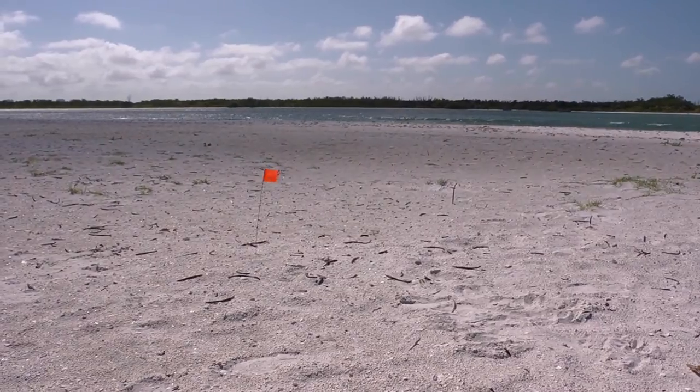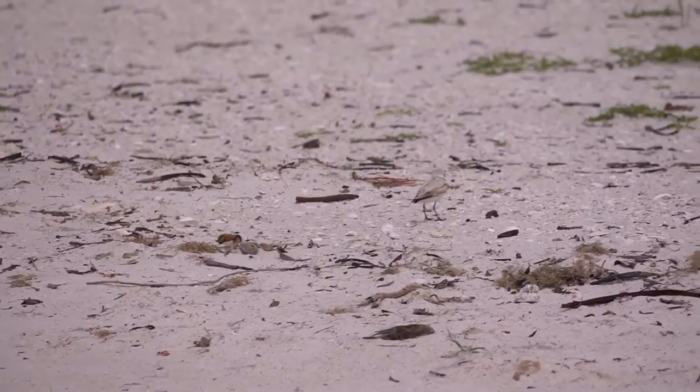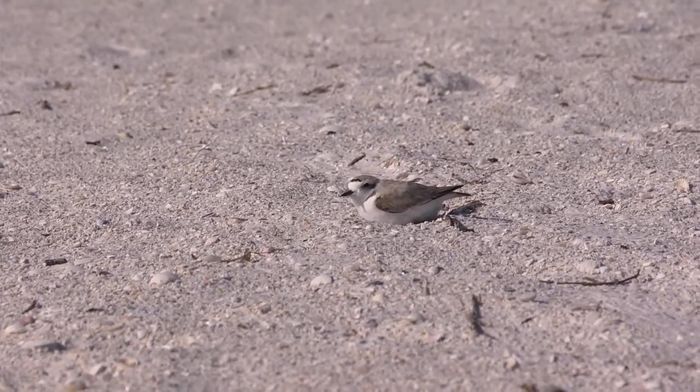Many people don't realize just how important Florida's beaches are to our nesting coastal birds. Camouflaged to hide among the sand and shells, they lay their eggs in shallow depressions right on the beach and raise their chicks in this harsh, unforgiving environment.